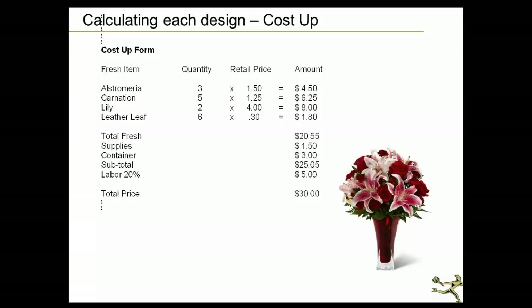This is an old cost-up form used when making arrangements for your cooler. You take all your fresh flower items, multiply by quantities at the retail price (or wholesale — just pick one and be consistent), and that gives you a total for each item. My fresh flower total is $20.55. I add in all supplies — cardette, card, the invoice print — plus the container, giving a subtotal of $25.05. I use a labor fee of 20%, or $5, meaning the arrangement in the cooler should be priced at $30.